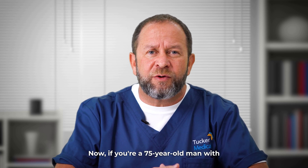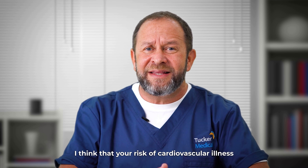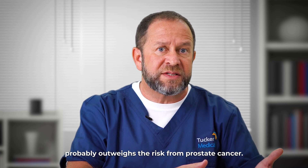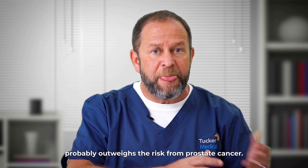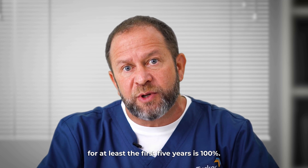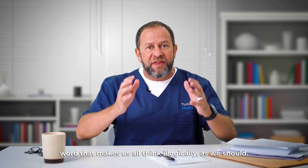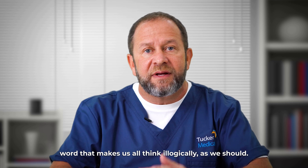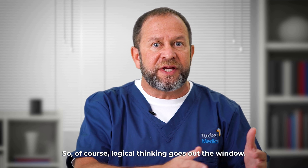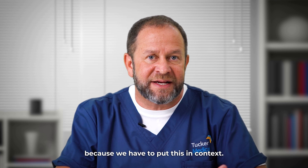If you're a 75-year-old man with a PSA elevation but you also have heart disease, bypass surgery, and diabetes, your risk of cardiovascular illness probably outweighs the risk from prostate cancer. By the way, prostate cancer survival untreated for at least the first five years is a hundred percent. A lot of people don't know that, because cancer is the most inflammatory word in any language — logical thinking goes out the window. But come talk to me, because we have to put this in context. That's the key.